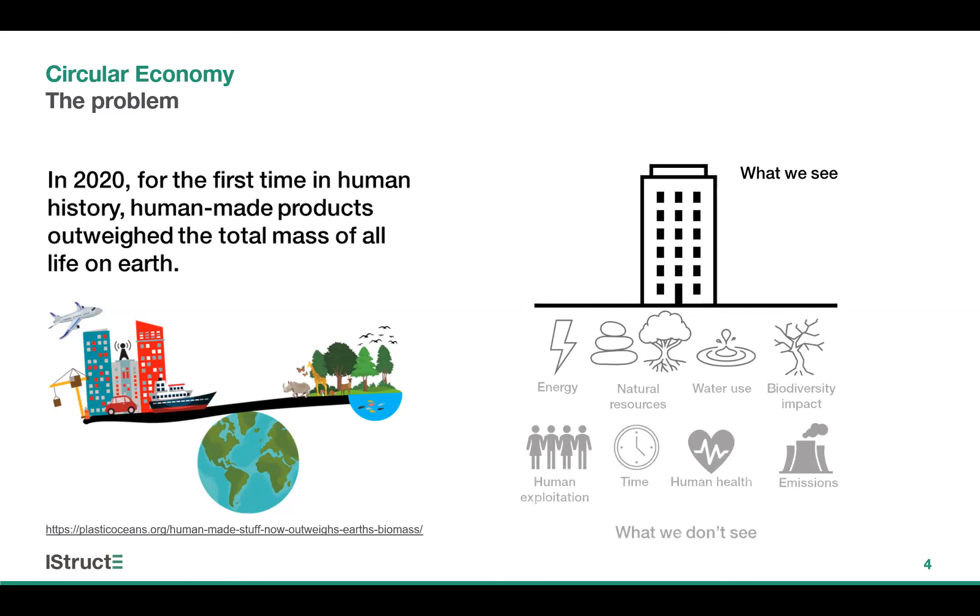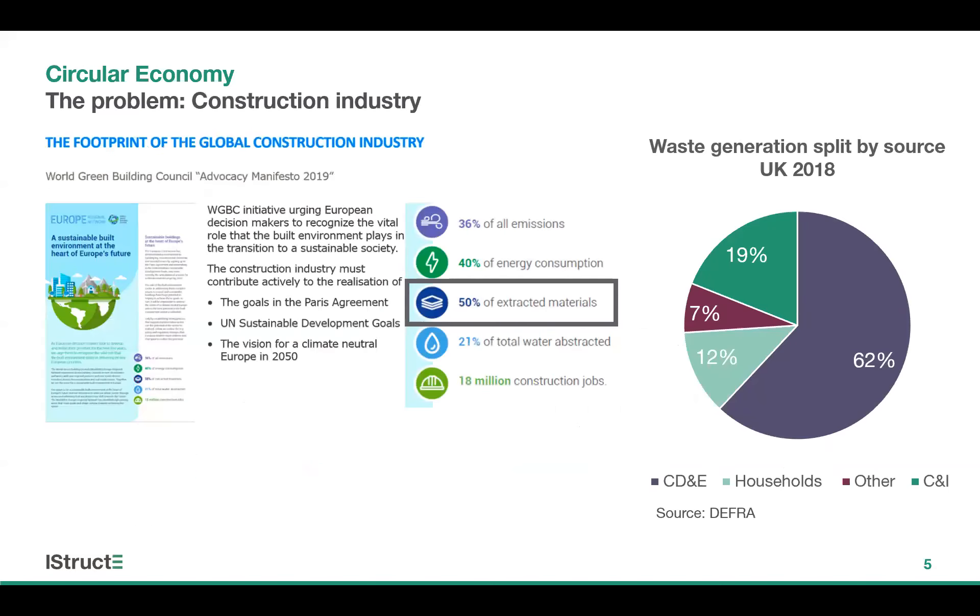Two of the key issues are the use of natural resources and biodiversity loss that comes with it. As Will said earlier, the construction industry has a significant impact. According to the World Green Building Council, globally the construction industry is responsible for 50% of extracted materials worldwide. In the UK, construction, demolition and excavation waste accounts for roughly 60% of all waste, and in 2018 — the latest data available from DEFRA — that figure was 62%.